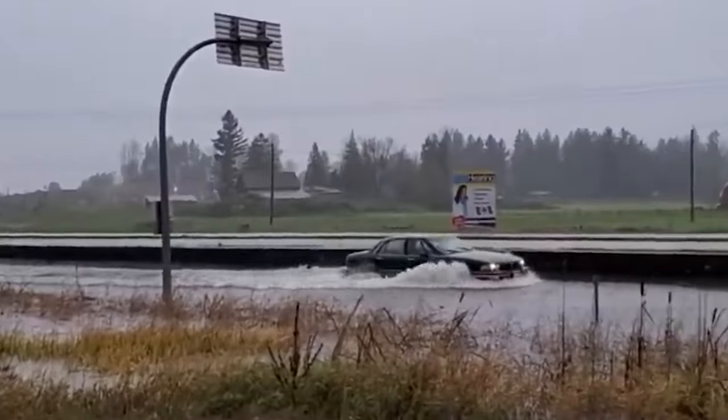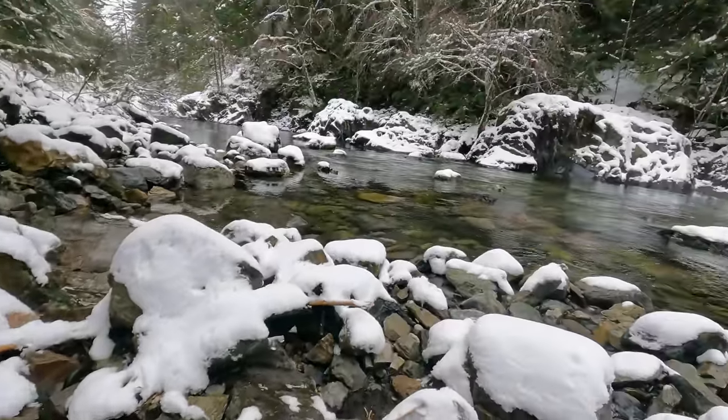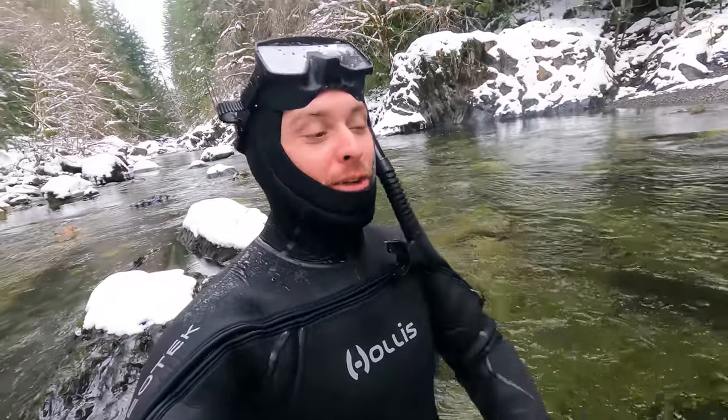Good morning or good afternoon everyone, welcome! My name is Paulie. I am so excited to get in that river and look for some gold, because not only is it my favorite thing to do, but we just had a record flood go by which completely changed the look of the river. The big boulders I couldn't look under are now gone, the gravel bars you could walk on are now missing — there are just so many new places to look for gold. Let's go — I just got here and I found our first piece!